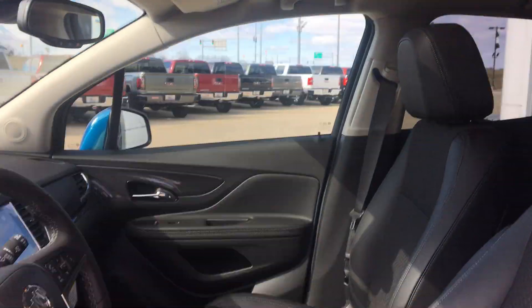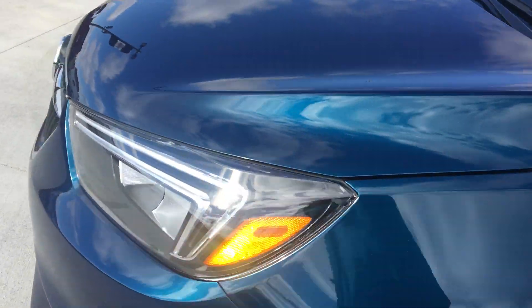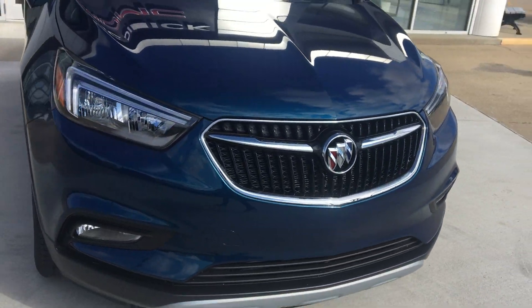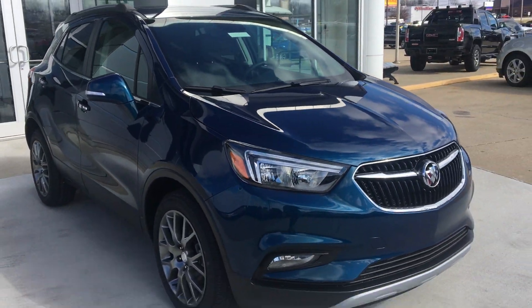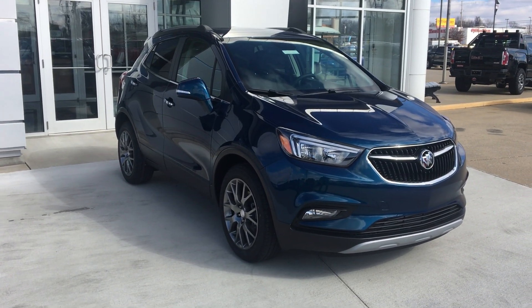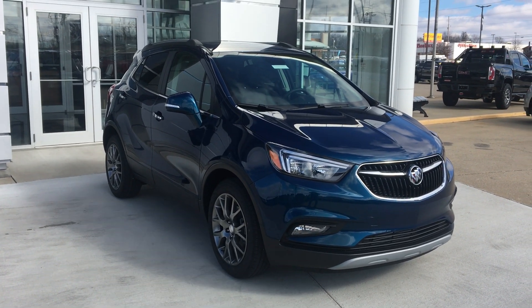Beautiful large sunroof. Gorgeous deep azure blue, black and chrome grille with the chrome Buick Encore badge. That's been a quick look at this 2019 Buick Encore. If you have any questions or you'd like to test drive this vehicle, please give one of our product specialists a call at 812-882-5574. Thanks for watching.